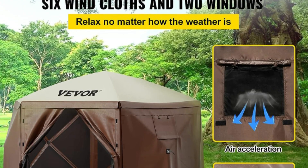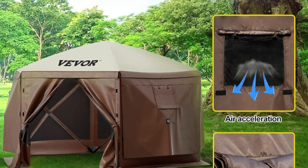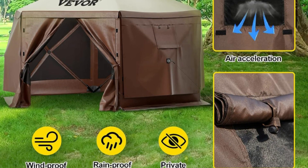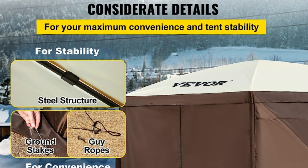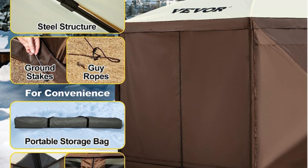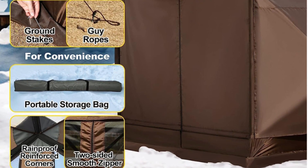Number 2: Six Wind Cloths Included. Unlike other tents, this canopy screen tent comes with six wind cloths, providing a relaxed private space no matter how the weather is. Two of these cloths even have windows to keep the air flowing.